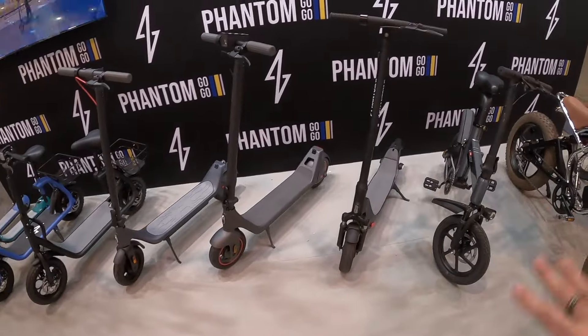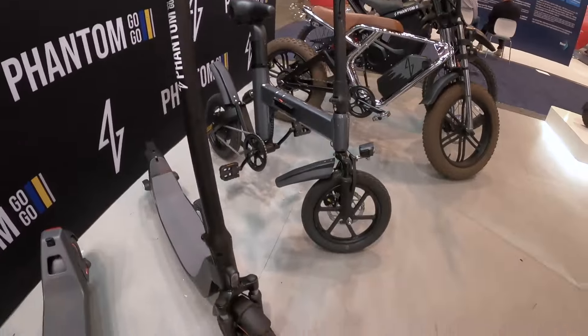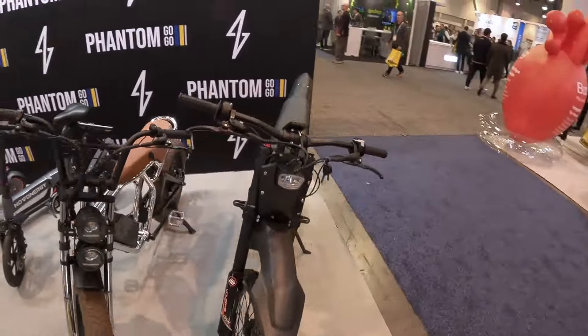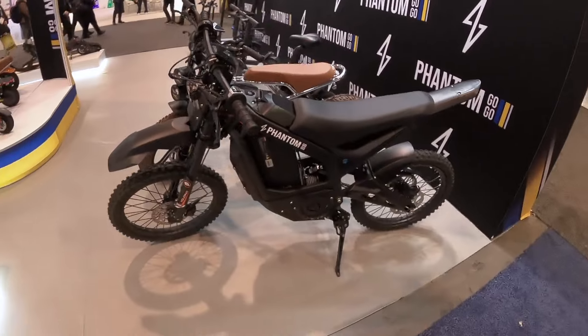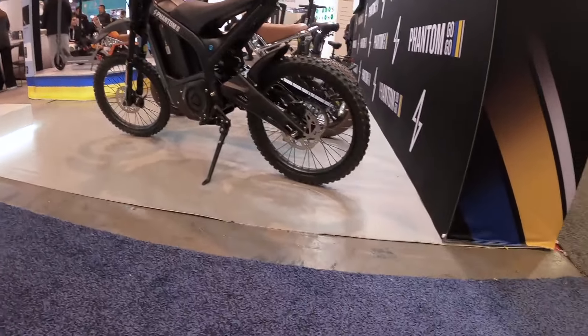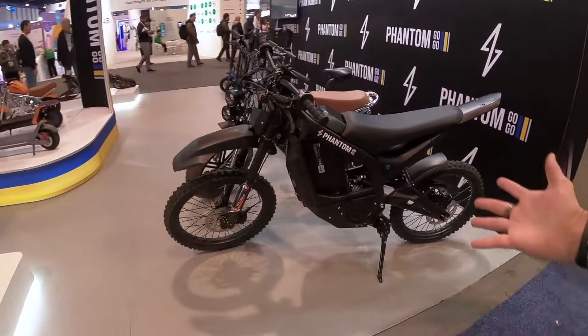They've got some unfolding commuter style options and a tiny little folding bike too. And this one — most exciting, obviously — full size electric dirt bike. Look at that bad boy!